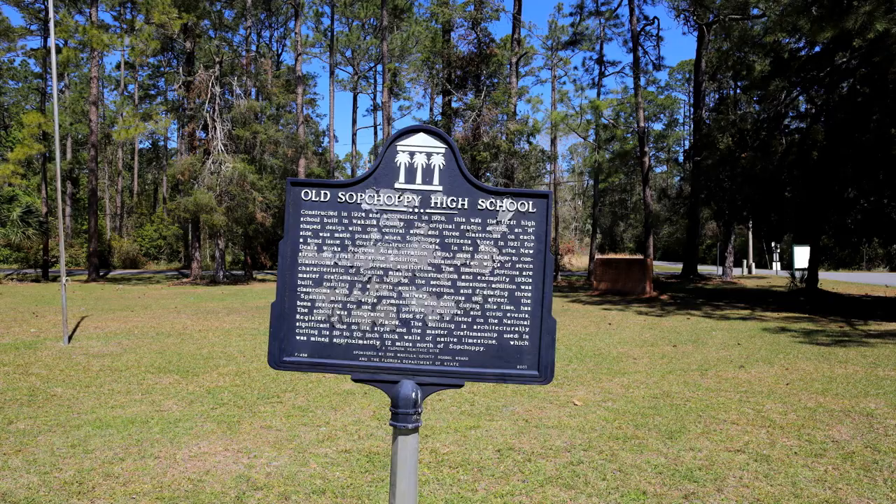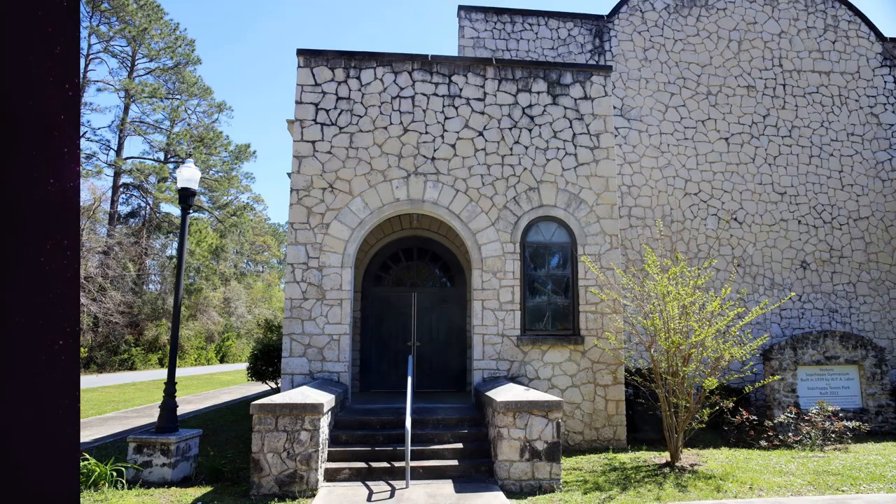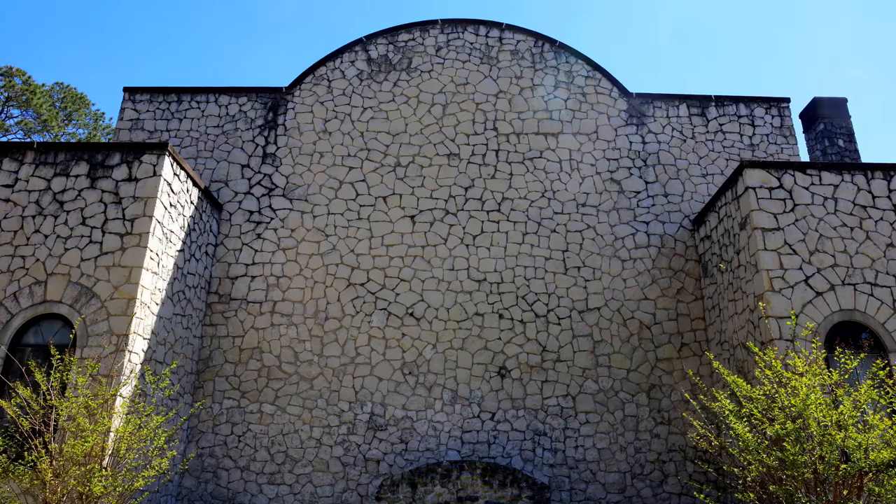The gym was one of the last buildings constructed for the school. The oldest buildings date as early as 1924, although large parts of the main school building, including several classrooms and the auditorium, were also built by the WPA in the late 1930s using local labor and craftsmen. The gym is noted for its 18 to 20 inch or 45 to 50 centimeter thick limestone walls. The gym was put on the National Register of Historic Places in 1990 and was renovated in 1998.